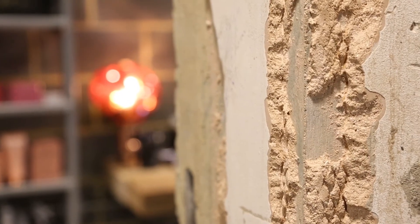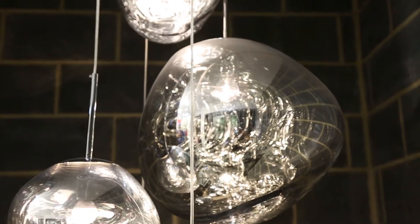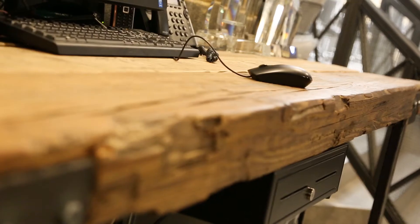This for me really describes the integrity of the design, where we've got the raw fabric of the building being exposed and then contrasting with the beautiful Tom Dixon lamps that add that real modern, glossy element to this lovely raw matte feeling.